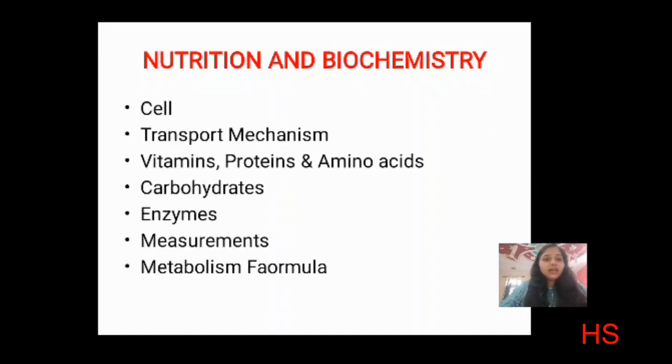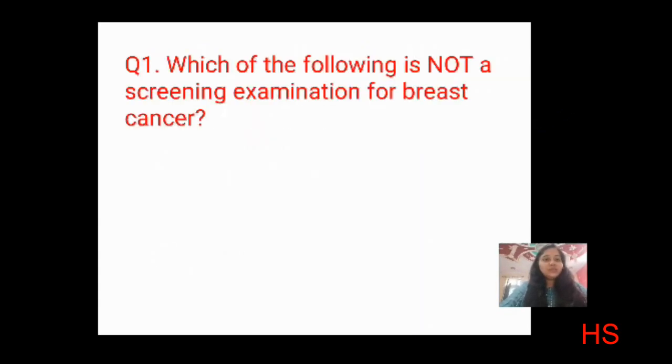Nutrition and biochemistry is a very important part. Topics include cell transport, diffusion, osmosis — many questions come from osmosis and fluid and electrolytes, you can check my channel videos. Vitamins, proteins, and amino acids are important — I will make a vitamins short video soon. Carbohydrates, enzymes, and metabolism formulas are also asked.